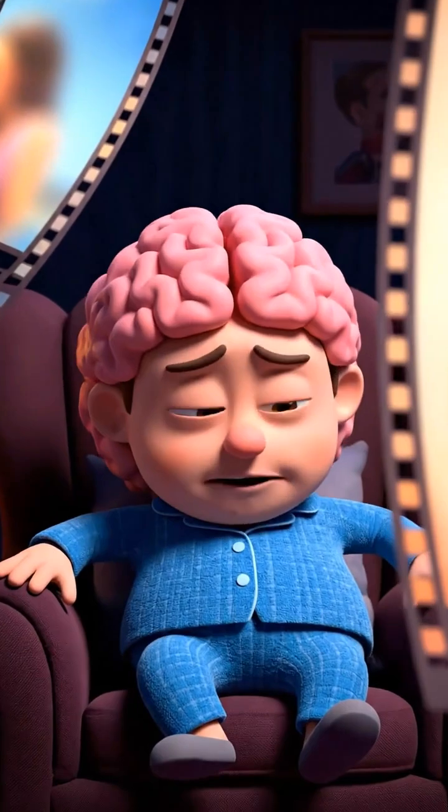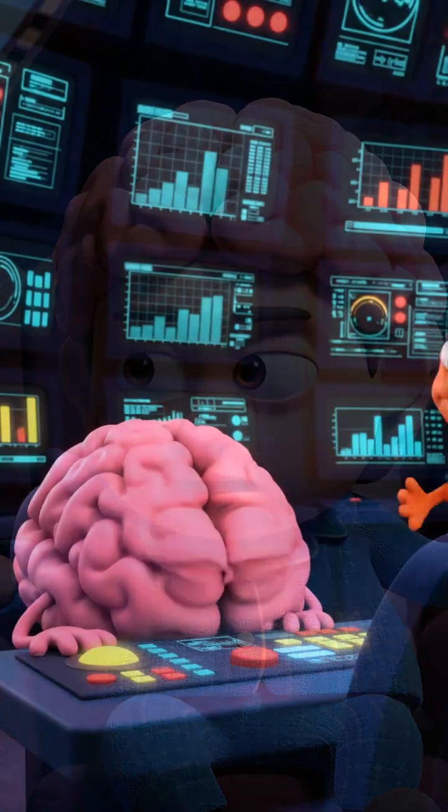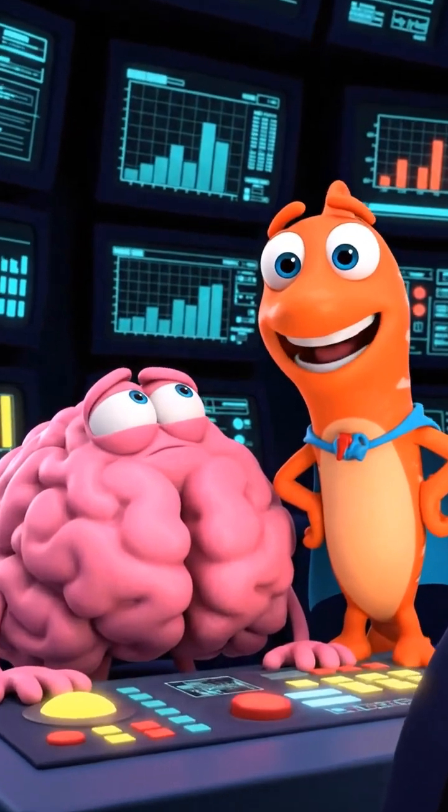The memory films are faded. Mr. Brain feels so forgetful. Don't worry, Mr. Brain — the Super Brain Squad is here.